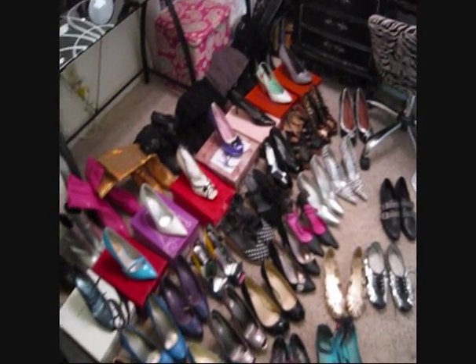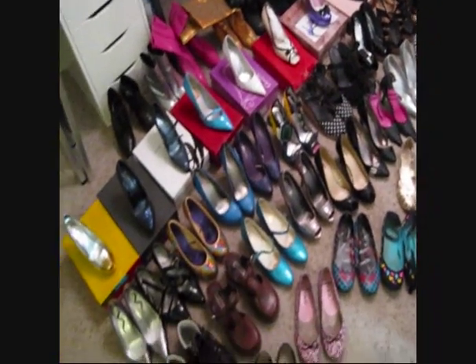Hey girls, today I'm filming my shoe collection video. I pulled almost all my shoes out - I left out my Chucks and more casual flats - but pretty much pulled all of them. I'm going to go through them, give you guys an overview, and tell you how I get such great deals on shoes.